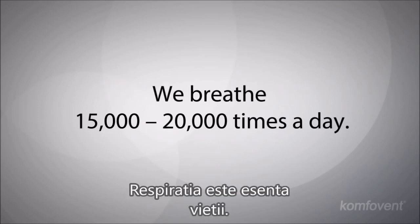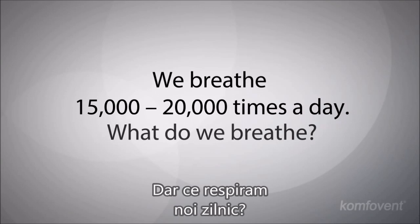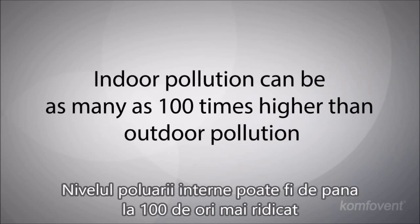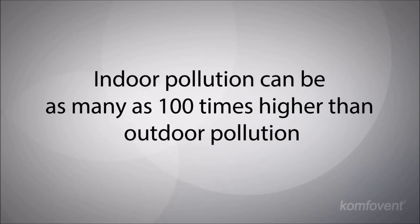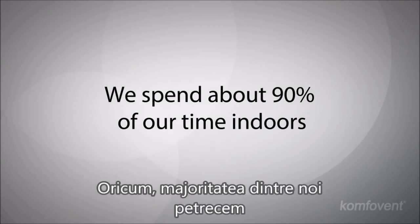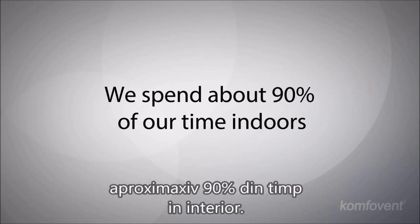Breathing is the very essence of life. What is it that we breathe every day? The level of indoor air pollution can be as many as 100 times higher than the pollution level outdoors. However, most of us spend about 90% of our time indoors.